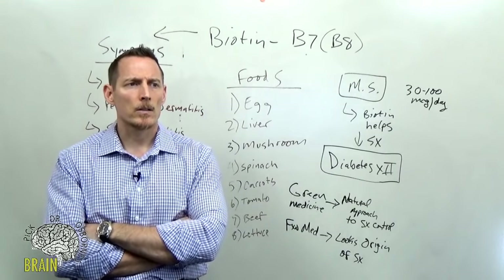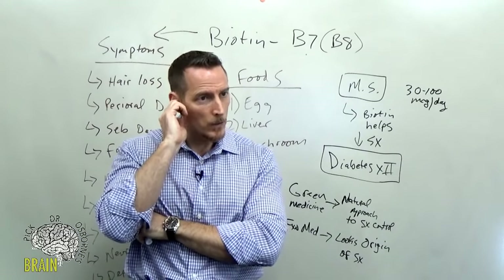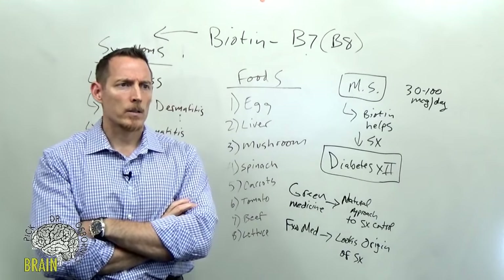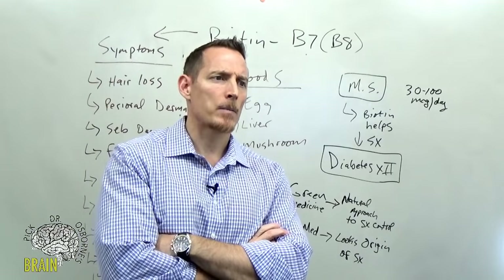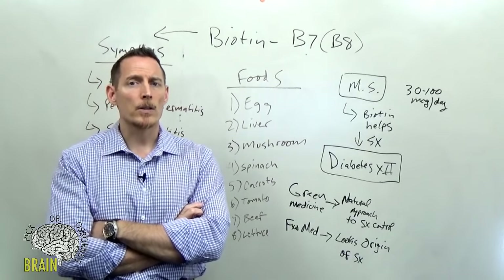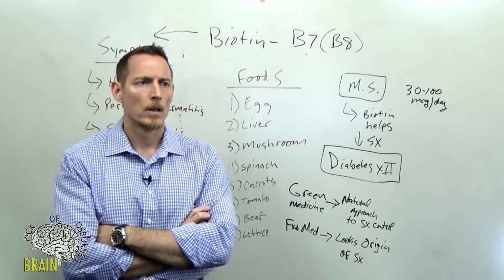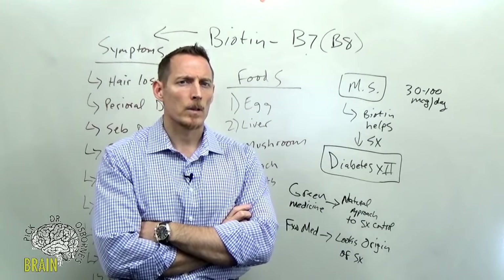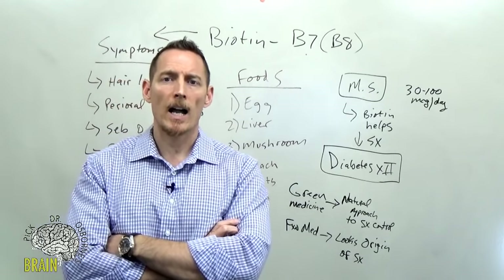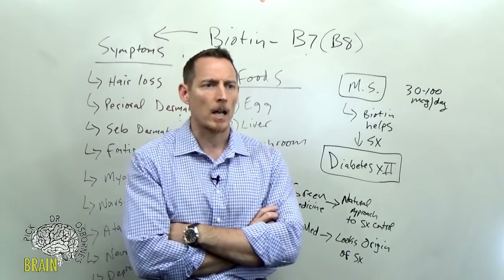Q: My B6 toxicity years ago caused neuropathy — confirmed. Yes, B6 is one of the few B vitamins that can cause toxicity. Q: All my B tests are high — do I still need to take them? It depends. Serum lab tests are not an accurate representation of cellular deficiency. If your doctor checked serum levels, know that those can look artificially high after taking a supplement. The right test is intracellular, not serum.